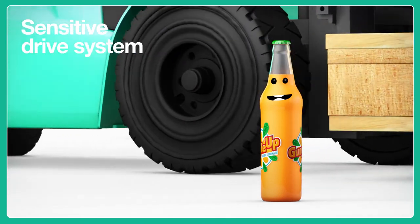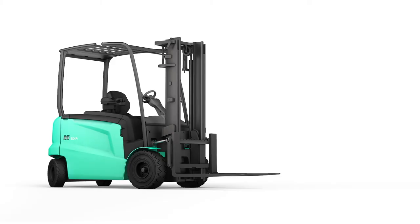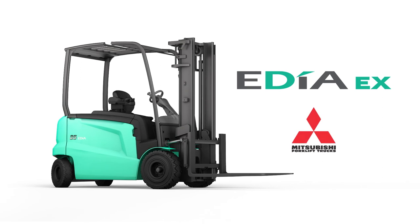The drive system that adapts to your driving style gives you full control. Mitsubishi Edea EX. Smooth driving. Total control.